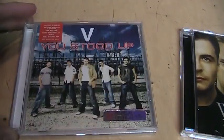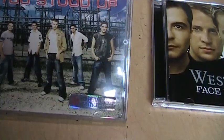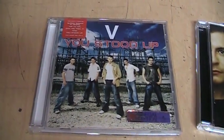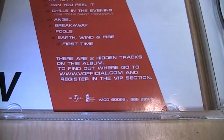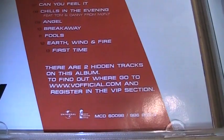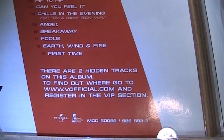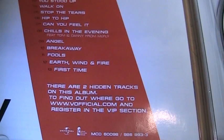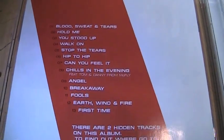I got their CD here, and it's a special edition — even though I think all of them say that. There is actually something special about this CD that I want to show you. If you look in the liner notes, it says there are two hidden tracks on this album. To find out where, it says to go to this website, which no longer exists. So I'll show you how to find these hidden tracks.